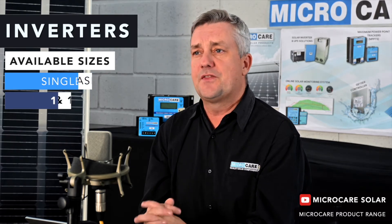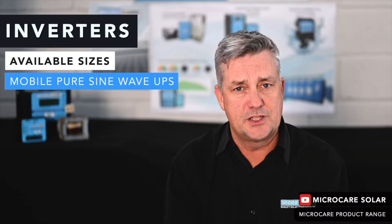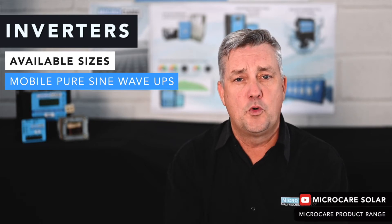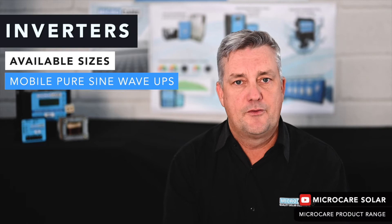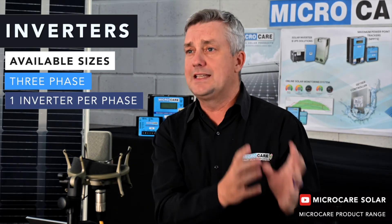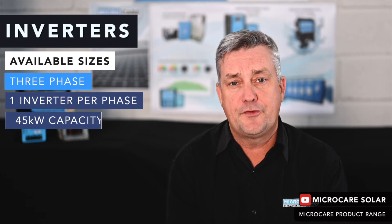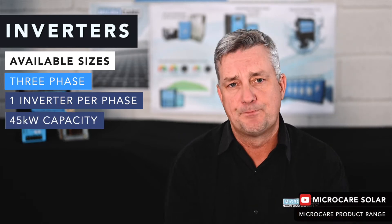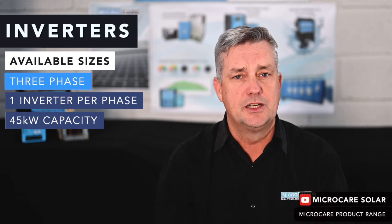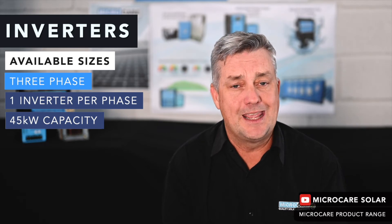We also have a mobile 1 and 2 kilowatt 24-volt inverter we call a mobile UPS — ideally made for load shedding, for your office or home to run a few appliances. For three phase, you would take any of our inverters — say three 10 kilowatts, one per phase — making for 30 kilowatts. Our maximum standalone capacity off the shelf is 45 kilowatts using three 15kW inverters. Three-phase is a special application and the three inverters will need to be customized here at the factory. Beyond that, you'd be looking at the Micro Care mini grid system.